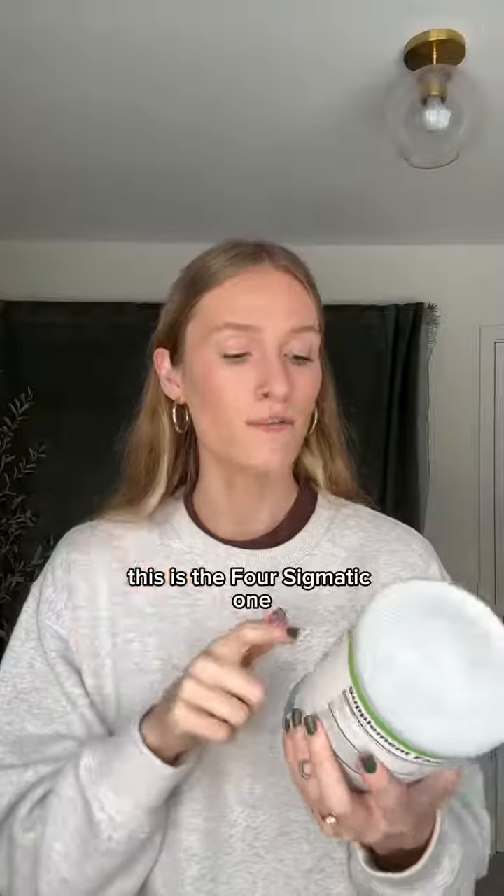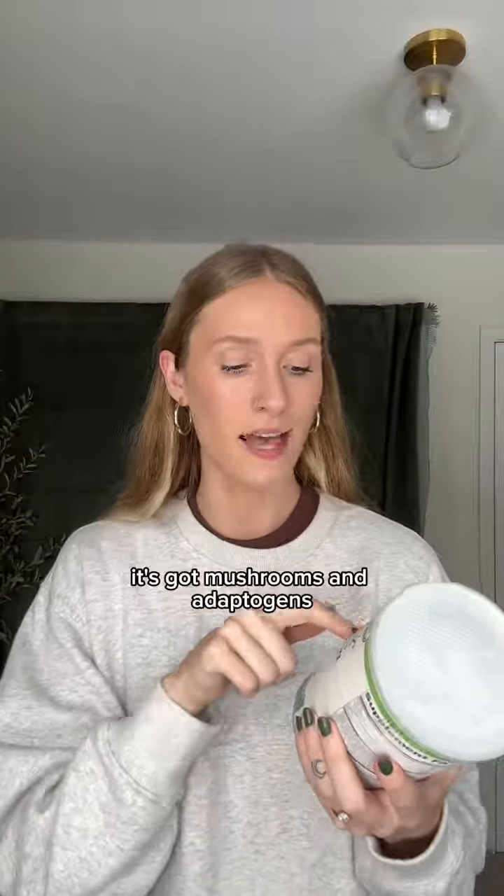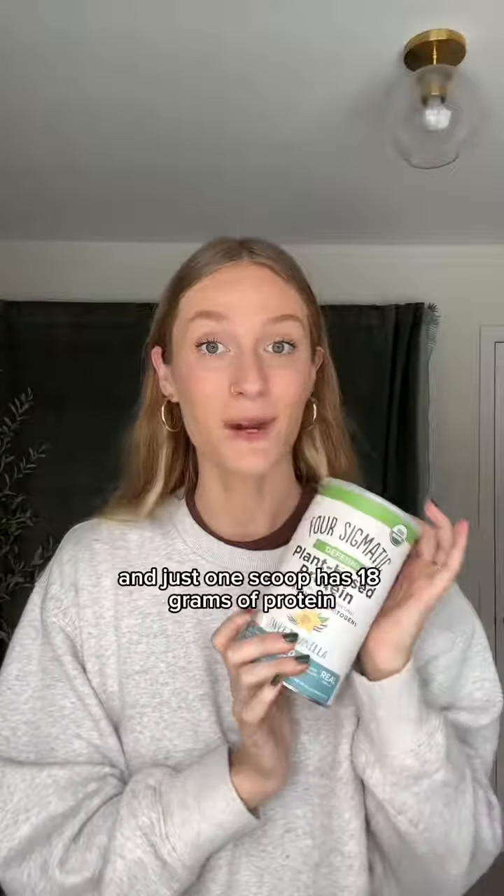Next up, kind of obvious, we've got protein powder, but Thrive Market has an amazing selection of protein powders. This is the Four Sigmatic one — it's sweet vanilla, it's got mushrooms and adaptogens, it tastes really, really good, and just one scoop has 18 grams of protein.